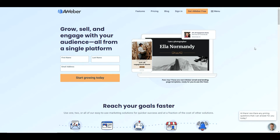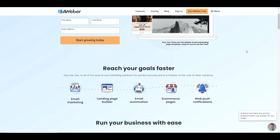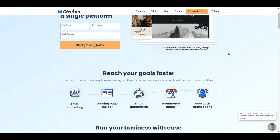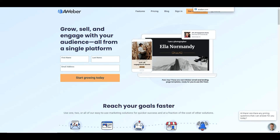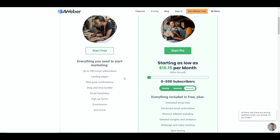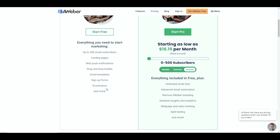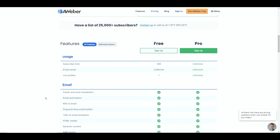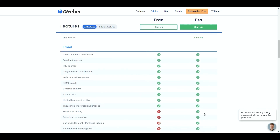The fourth tool is AWeber, another really well-known tool. They've also released a completely free option. AWeber has been around for a long time - probably 20-odd years. It allows you to do everything you need to get started: email marketing, landing pages, email automation, e-commerce pages, and web push notifications. For the free account you can have up to 500 email subscribers, just like GetResponse. You've got landing pages, web push notifications, drag and drop builder, email templates, sign-up forms, and even e-commerce. AWeber is well established and has been around for a very long time, so you really can't go wrong with that.